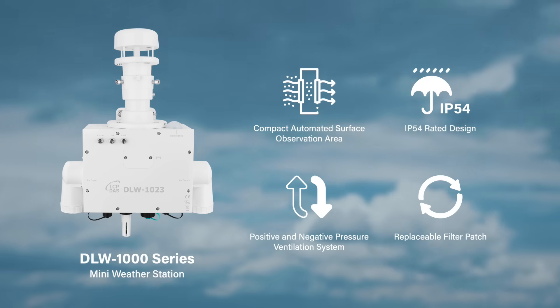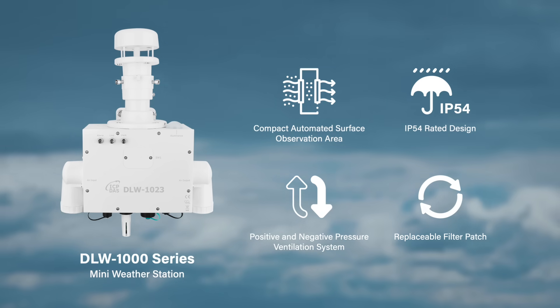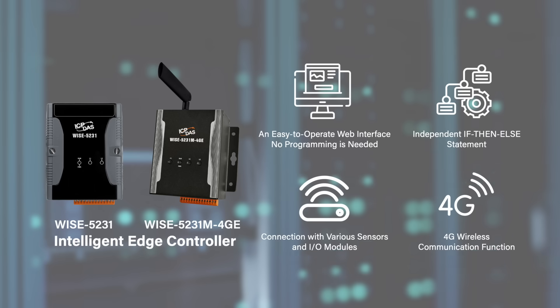ICP-DOS offers holistic environmental monitoring solutions. The implementation of environmental data acquisition modules helps customers build a safe workplace.